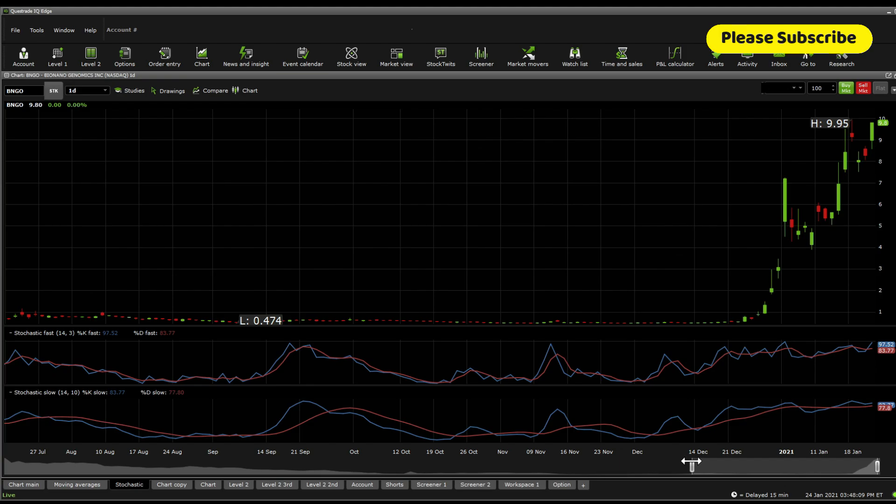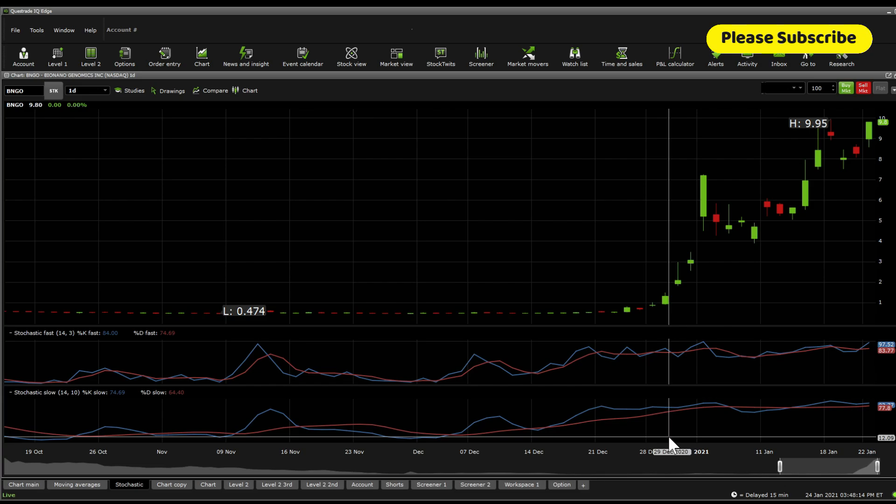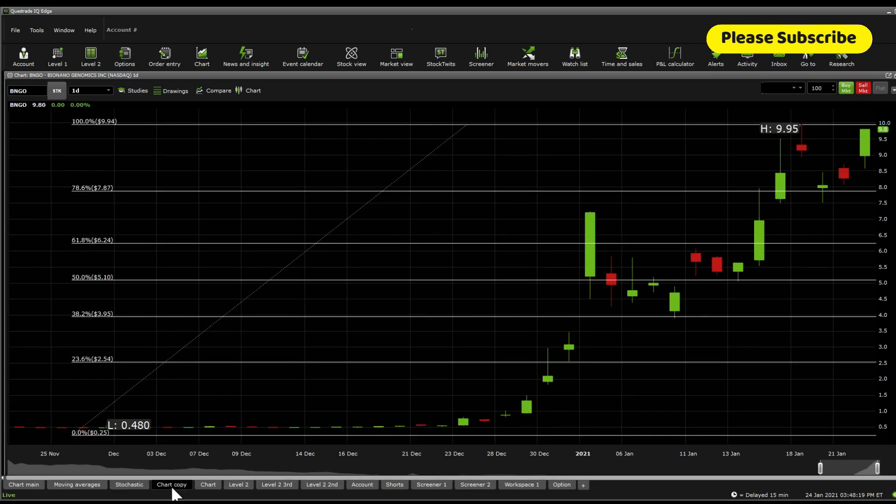On stochastic fast and stochastic slow: the fast is showing a potential run, and the slow is showing a possible accumulation period. Moving on to Fibonacci retracements and supports and resistances, significant supports currently lie at 994, 787, 624, 510, 395, 254, and 25 cents.